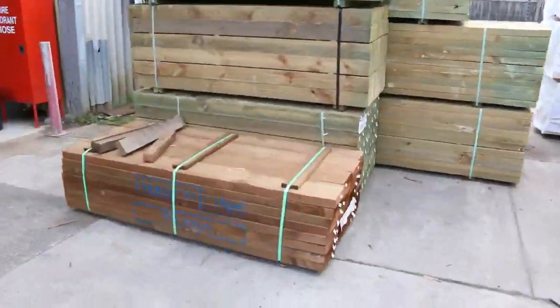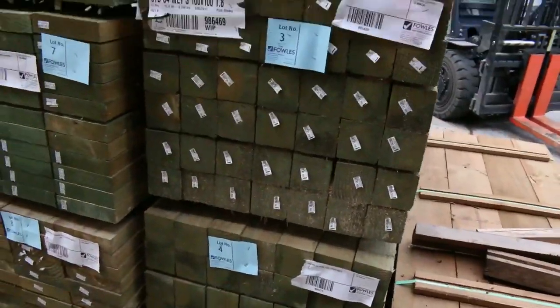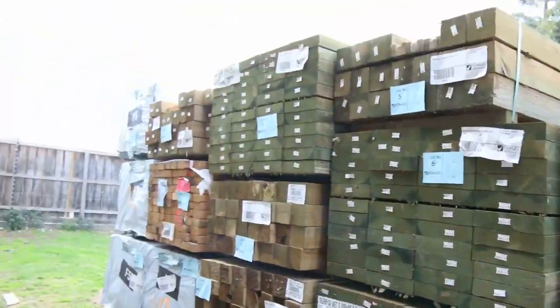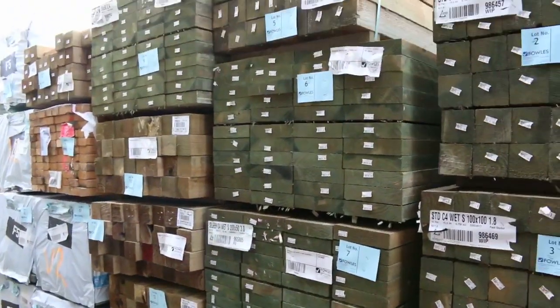We've got a clearance pack of sleepers here - we'll get them going for wherever they get started tomorrow. Some rough sawn posts, and again in this row posts after posts, more sleepers, more of the F5 framing - the 90 by 45 termite treated framing in that row as well, so a heap of that in there.